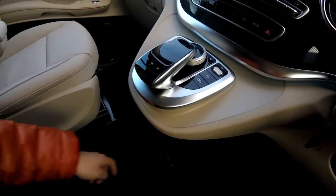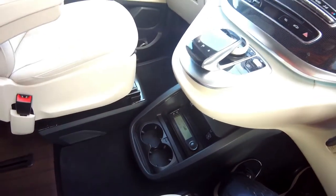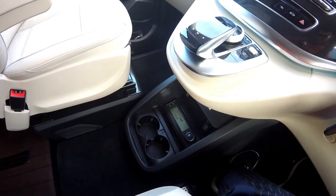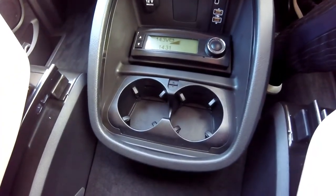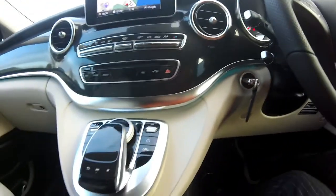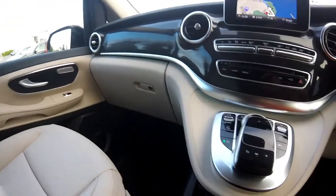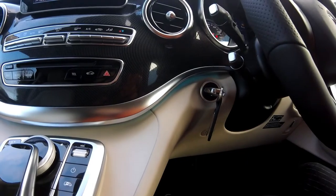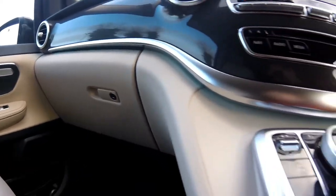One thing I mentioned earlier is this is the latest model. I believe the car was built — the whole thing got completed in November sometime. The new version has the cup holders — these were originally missing from the first release, I believe. It's also got the ambient lighting next to the dashboard — I believe this one was also missing from the first release.